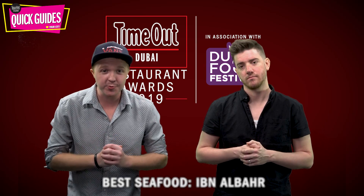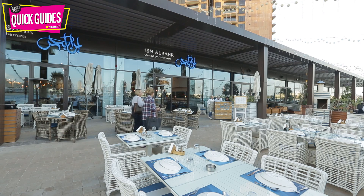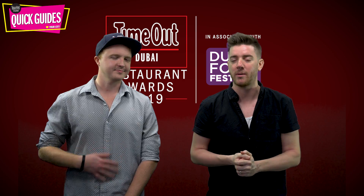Next up we have our best seafood winner, Ibn al-Bahar. Head along to this seaside spot every single day, take a seat on the terrace and tuck into some freshly grilled seafood.